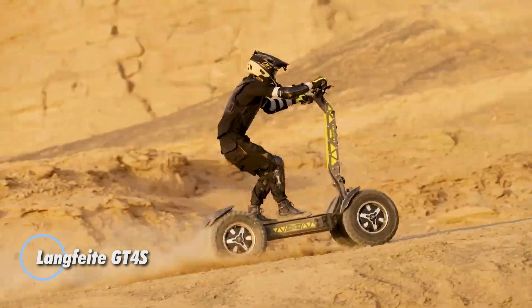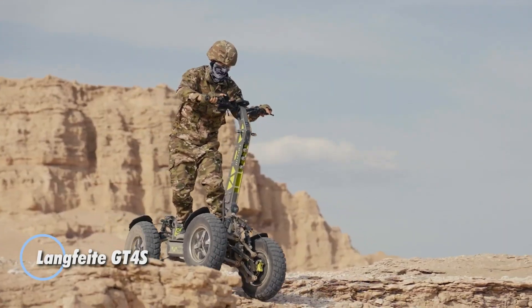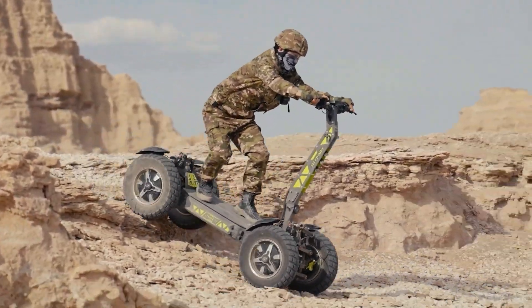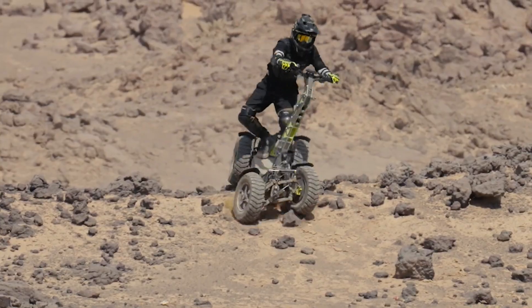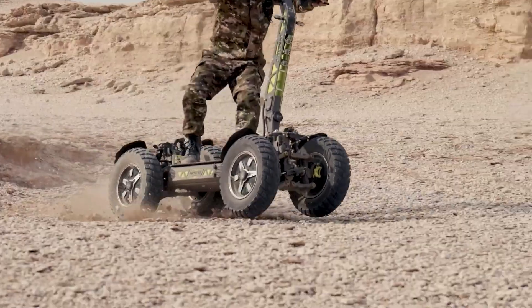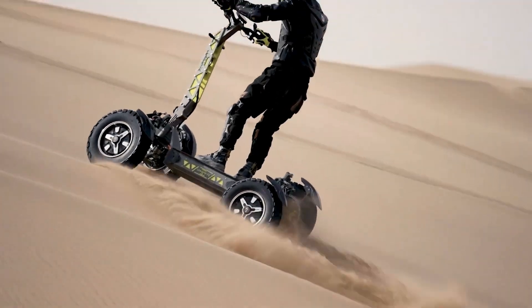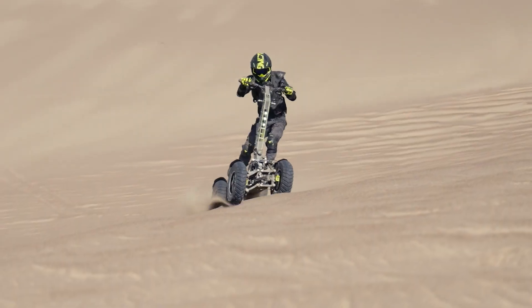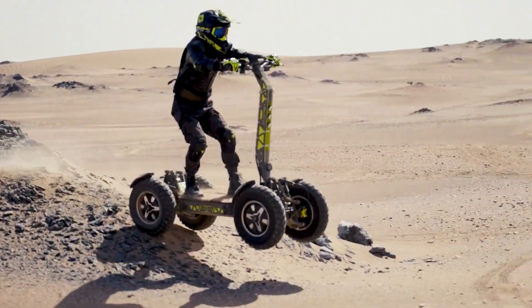The Long Fight GT4S redefines electric mobility by blending the toughness of an all-terrain vehicle with the ease of an electric scooter. Built to handle both rugged trails and city streets, this innovative scooter features dual high-torque motors that deliver rapid acceleration and robust power. Its advanced suspension system, combined with large rugged tires and a durable chassis, ensures exceptional stability and comfort on uneven ground.